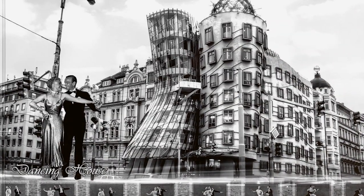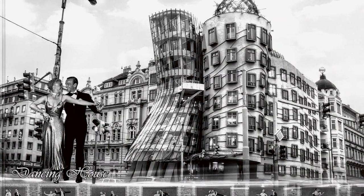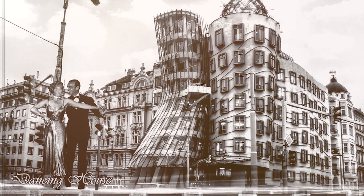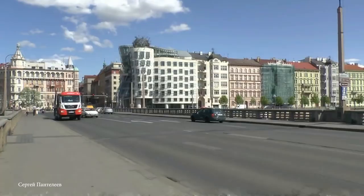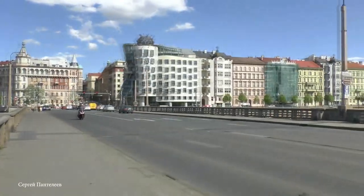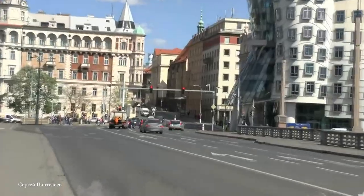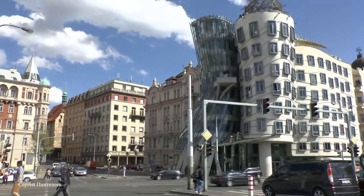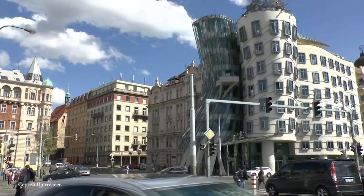The structure is more commonly referred to as Ginger and Fred, referencing the iconic dancers Ginger Rogers and Fred Astaire — because it really does look like two masculine and feminine structures dancing together in the skyline. The Dancing House is full of bends, twists, and turns that illustrate the sensual movements you might witness on the dance floor between two seasoned professionals.